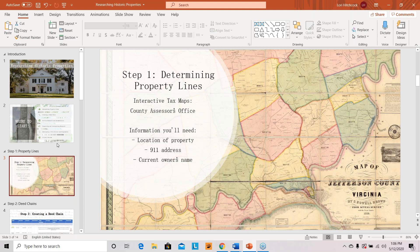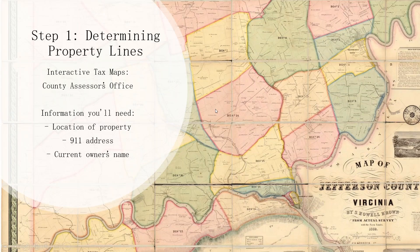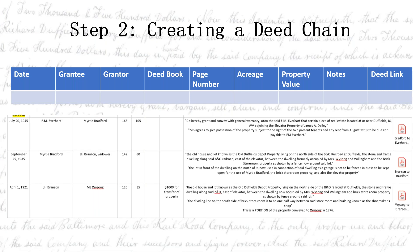After that step, you're going to move on to a deed chain. This is going to take a little bit more time than just clicking on a website, but it's a super important step and you don't want to skim over it. For a deed chain, you can set it up however you want, but there are some sections of information you want to be sure you have: the date, the grantee — which is going to be the new owner of the property — the grantor who sold it, deed book, page number, and then acreage and property value if they're listed.